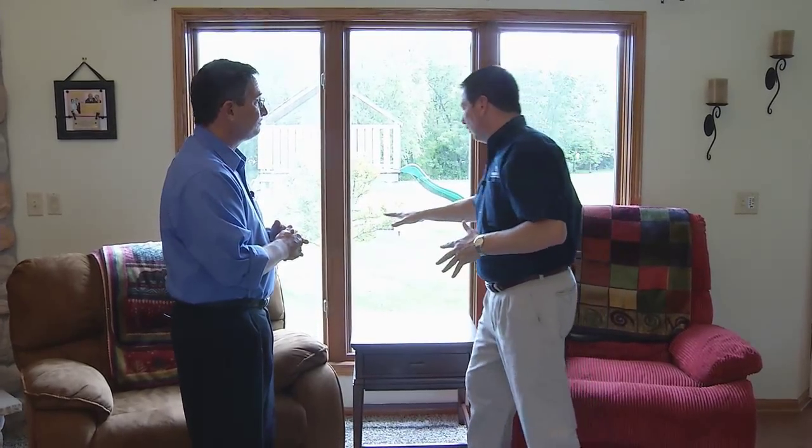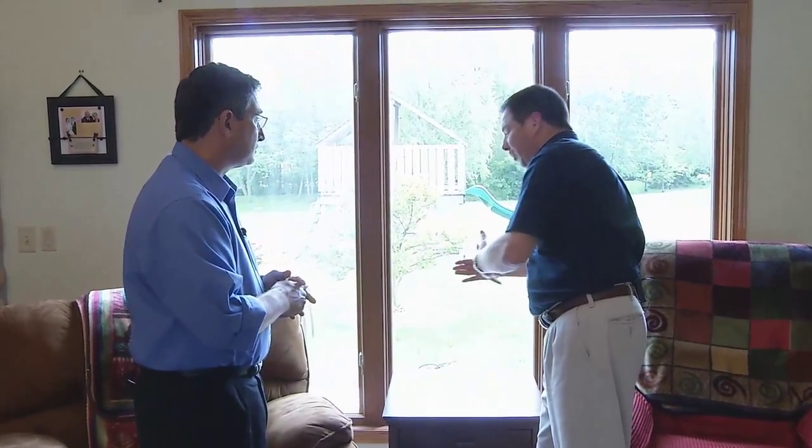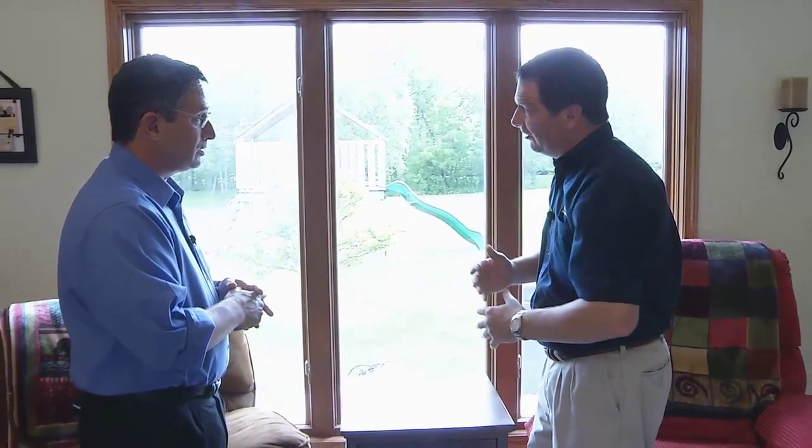With tall windows like this, one thing to consider is tempered glass. When window glass gets really low to the floor, it's a hazard. If anybody falls — particularly little children playing around — and they bump into that glass and it breaks, shards can fall and really injure somebody; it could even be fatal. The building code requires that if your window is below 18 inches from the floor, it must be tempered glass — which is expensive.